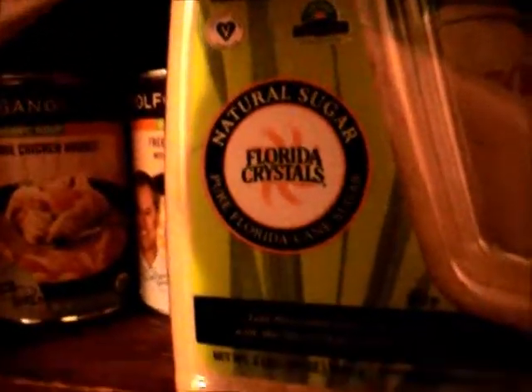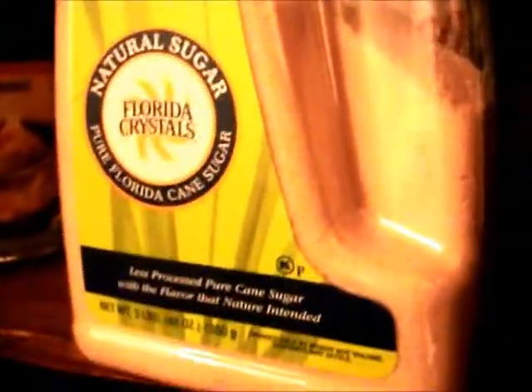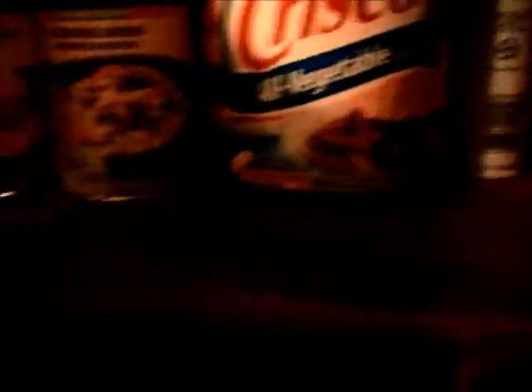This is the sugar I buy — Florida Crystals Natural Sugar, pure Florida cane sugar. I try not to eat a lot of sugar, but I'll put it on top of my oatmeal and grape nuts. It actually tastes kind of molasses-y and I really enjoy it. I wouldn't recommend using it for Kool-Aid — I wouldn't recommend drinking Kool-Aid anyway. It's like raw sugar; it's amazing. I'm one of those people who buys in bulk — if it's on sale, I'm getting a ton of it. I have an extra container of sugar back here. If it's on sale, work it, people. Buy the sales.